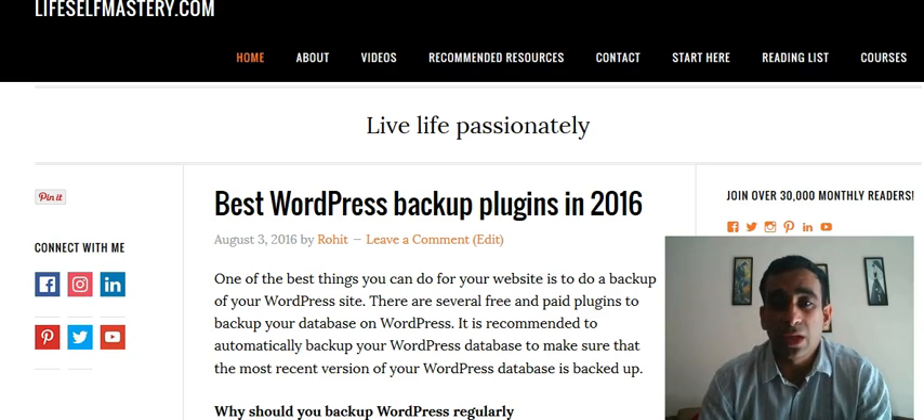Let me know which other WordPress plugins you use for backing up your information, and do subscribe to my channel.